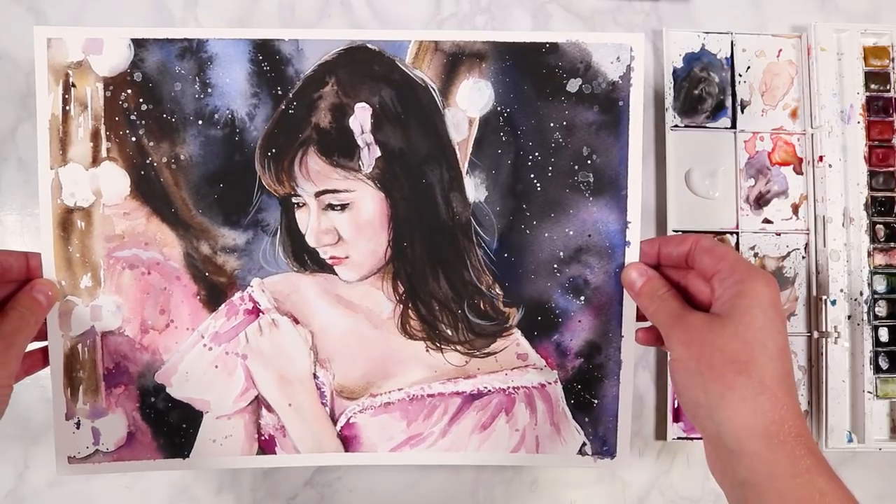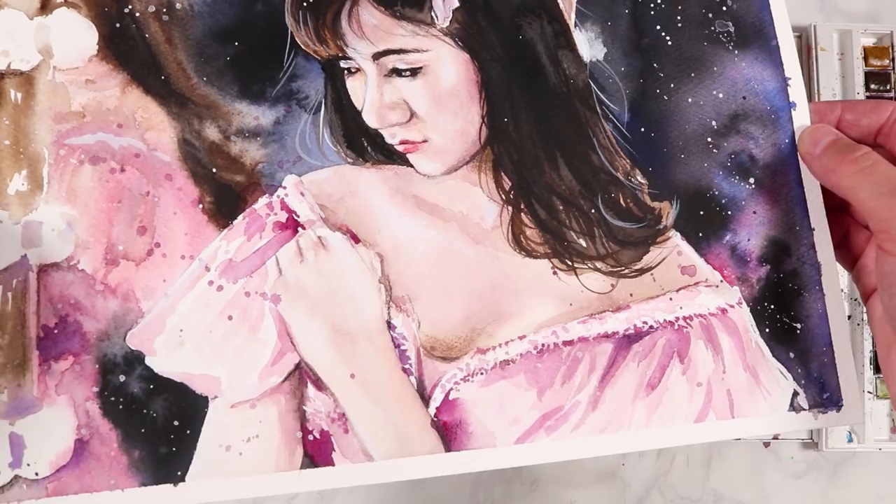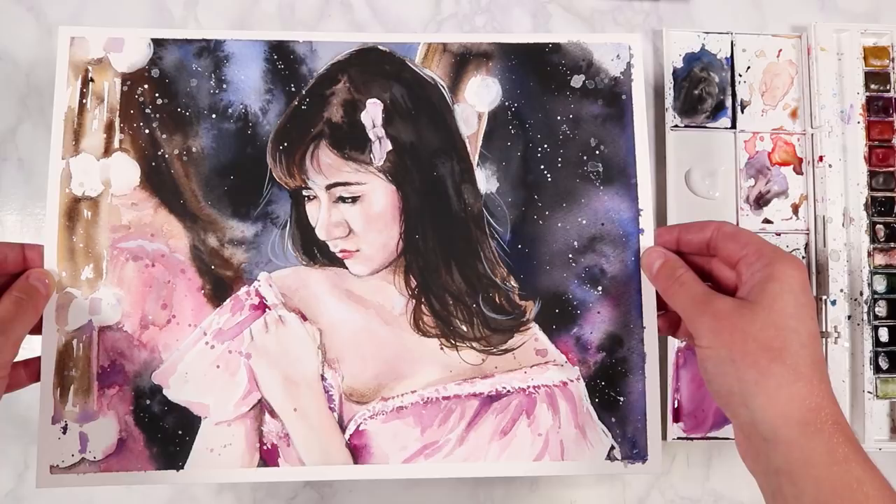Hey everybody, welcome back to my channel and to the second episode in my business series for artists. In this episode we are going to be going through 15 different ways that you can make money from your art, and whilst I'm talking about that I'll be painting this beautiful Asian woman using watercolors.